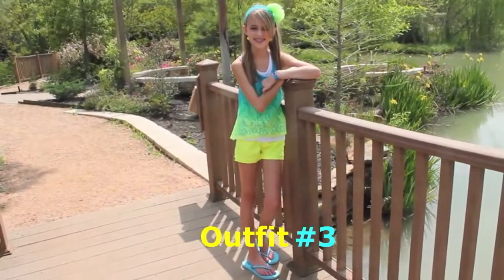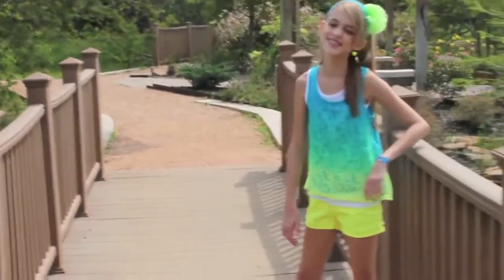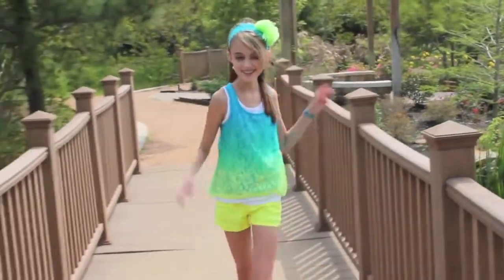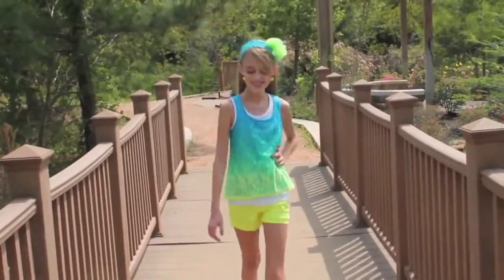For our third outfit, I have this really cute blue, green, and yellow tank top with some bright yellow shorts and an awesome headband. I really like this outfit because it's super colorful.